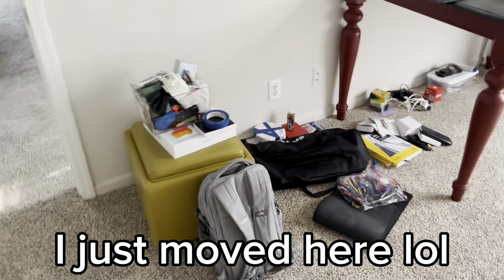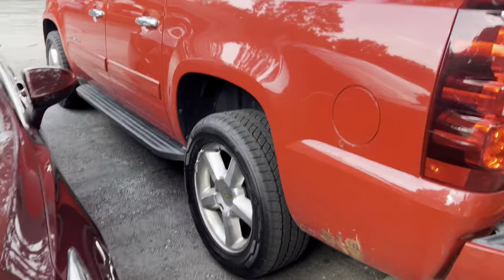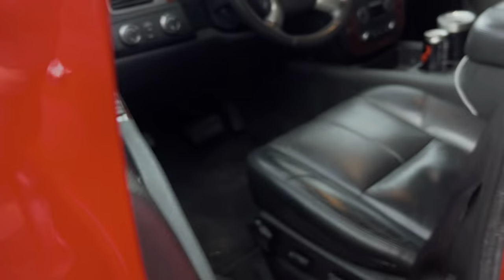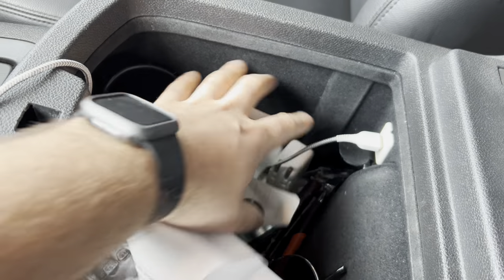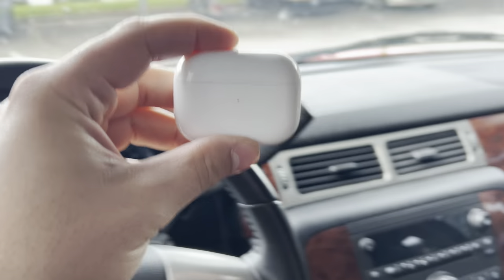So I'm gonna totally give you guys a new house tour here in a little bit, but first things first we gotta hit the gym and I have everything on the floor and I can't find my AirPods. So I found them — they're in the car.